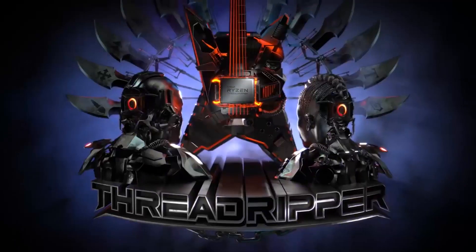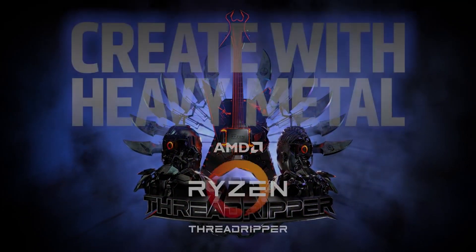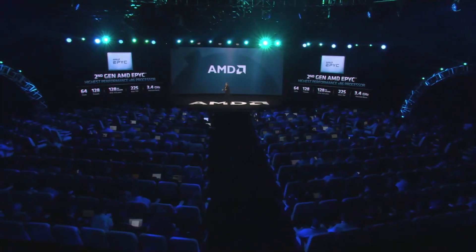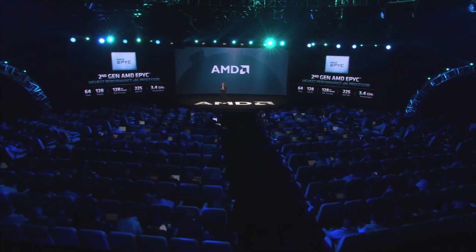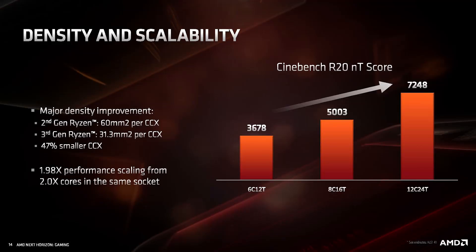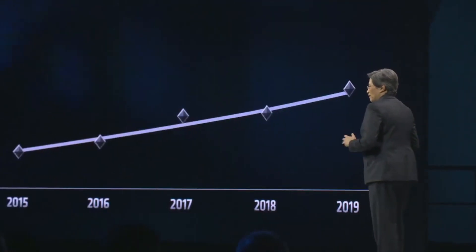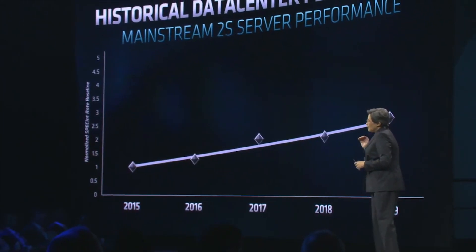Instead, AMD told us that we would have to wait for Rome, which was the successor to the first generation of Epic CPUs, Naples. Now we actually have Rome launched using the Zen 2 processor architecture. Zen 2 uses 7nm from TSMC and increases the clock frequencies. We see an improvement in IPC of about 15% from the older Zen architecture, though that does depend upon the application that you're running. Heavy floating point tasks will benefit more.